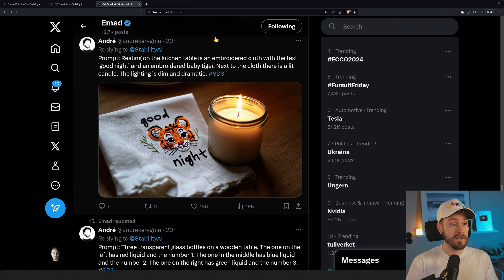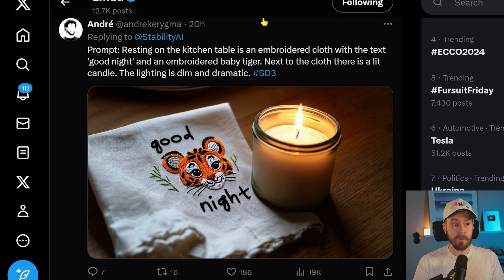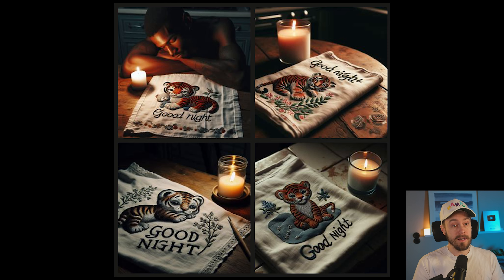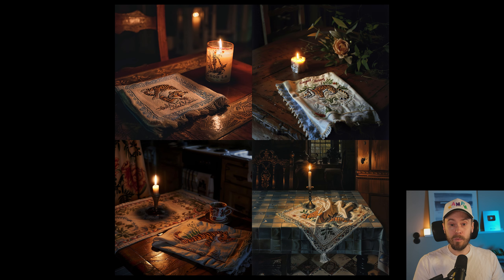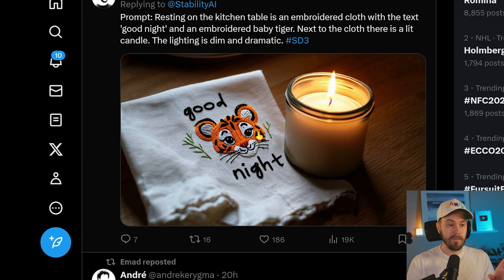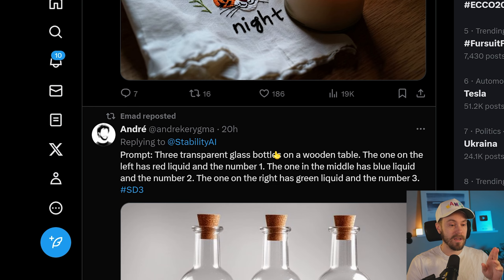Next, we have a prompt: resting on the kitchen table is an embroidered cloth with the text 'Good Night' and an embroidered baby tiger; next to the cloth there is a lit candle; the lighting is dim and dramatic. For both Stable Diffusion 3 and DALL-E, you're getting good text — it says 'Good Night' and for two of the images it looks pretty good. For MidJourney, the text is lost in most of the images, but we are getting a more cinematic vibe — it looks more visually beautiful. From a prompt-following perspective though, both Stable Diffusion 3 and DALL-E win.